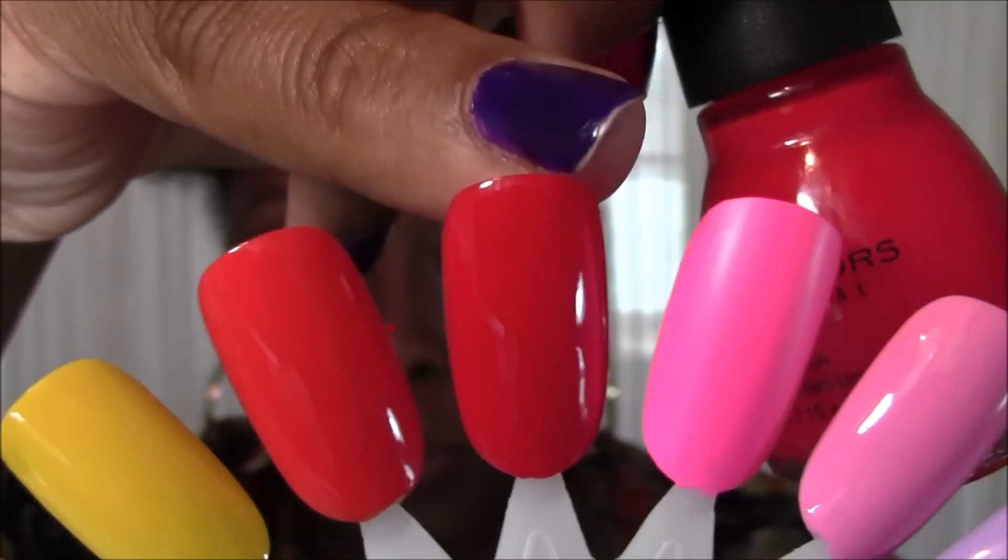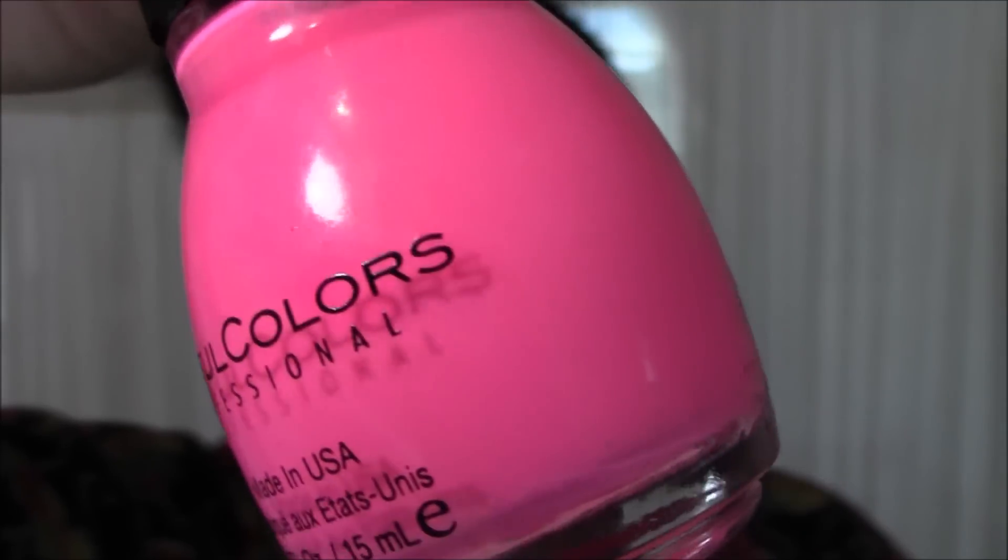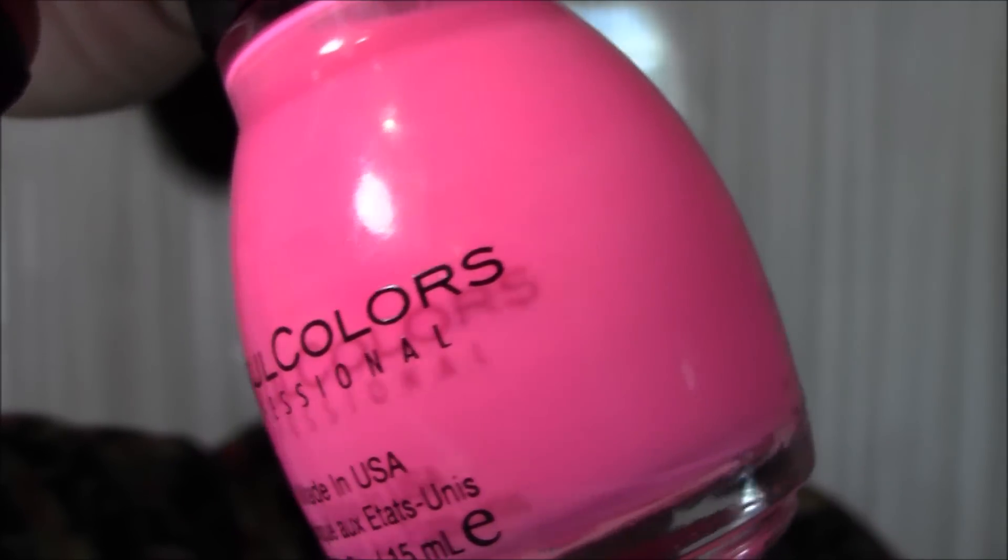The next nail polish is my favorite pink out of my entire collection, hands down. It is number 920 and the name is 24 Seven. This nail polish is just bright, electric, fun, and crazy pigmented. It is a matte that dries to a matte finish, but I use a shiny top coat and no one ever knows it's matte. Here is a close-up of 920, 24 Seven — a bright, gorgeous pink.